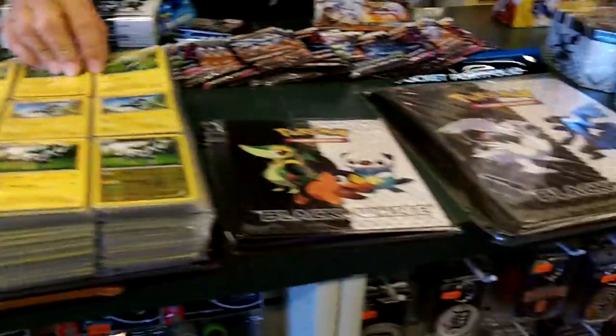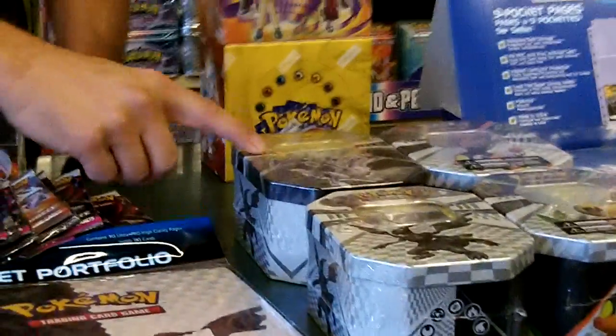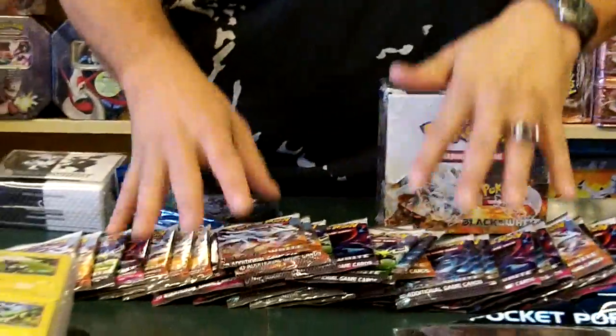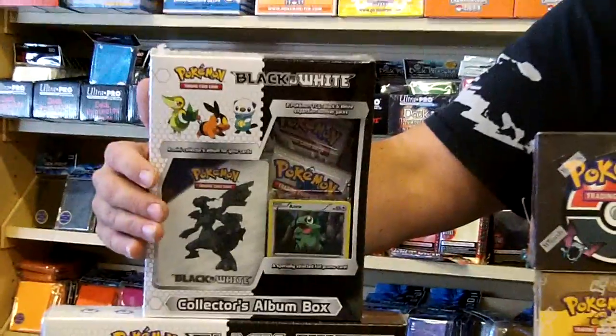We have the binders for Black and White. We have the tins for Black and White — the Zekrom, Reshiram, Tepig and all those other guys there. We have the booster boxes, we have all the booster packs. We have these collector binders. There's just so much variety of different items to buy.